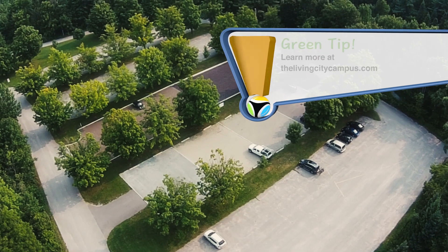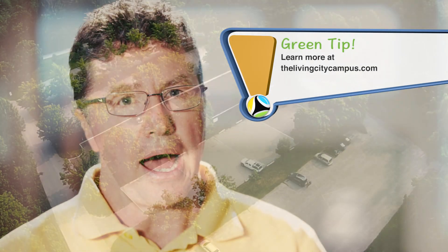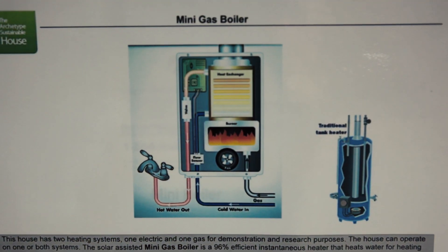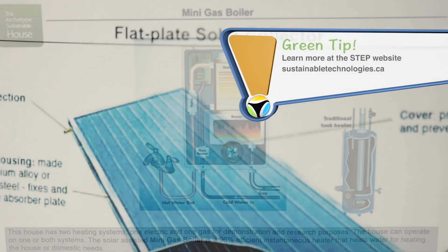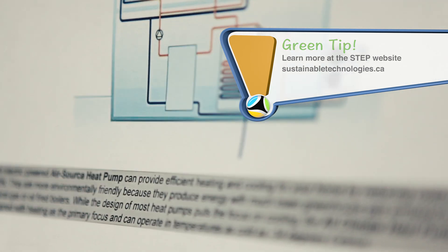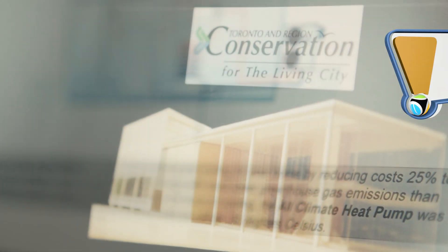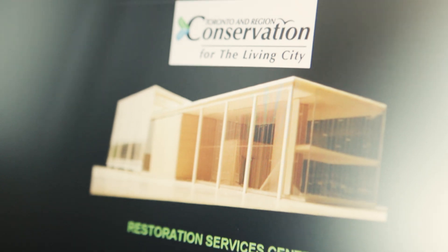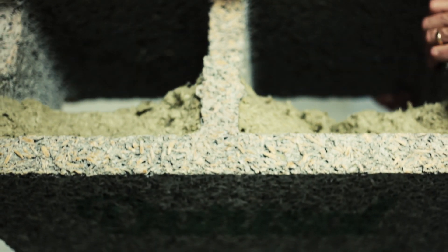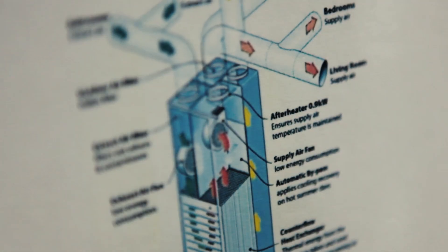The idea was to be a place that demonstrated best sustainable technologies around green buildings and renewable energy technologies. We also have a research component through a program called STEP — the Sustainable Technologies Evaluation Program. What we can do is test and verify those components of the green building or the renewable energy technologies we're looking at — whether that's energy, water, or building materials — and see whether or not they actually perform the way they're supposed to perform.